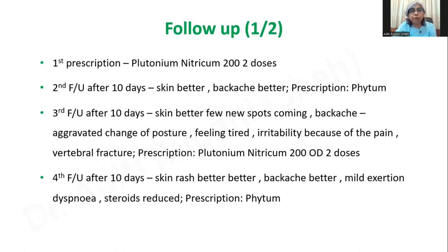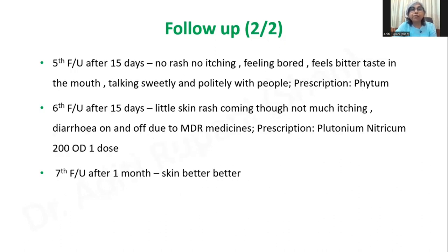In the next follow-up after 10 days, the skin rashes were much better and the backache was better. There was mild exertional dyspnea, and the steroid doses were reduced a lot because his skin was improving constantly. The prescription was he was kept on acid. Then at the next follow-up after 15 days, there was no rash and no itching. He was feeling bored — now that he was better he didn't like sitting at home. He told me one thing: 'Now I'm feeling a bitter taste in my mouth.' I felt that all his inner bitterness had gone from within the system and had just come to the mouth to come out. The family member told me that he was talking very sweetly and politely with people, which they had not seen in so many years.